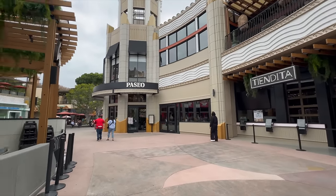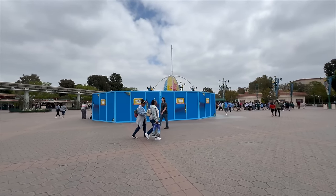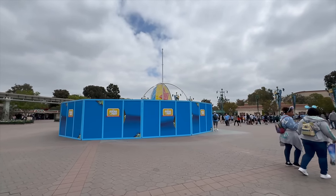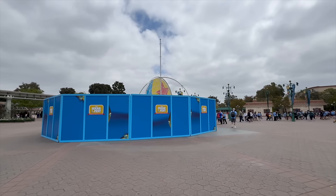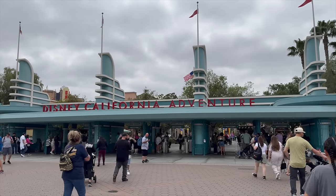Nicole did mention a couple weeks ago whether there would be something inside of the Esplanade for Pixar Fest, and it looks like we're going to have the actual Pixar ball, which is going to be so cool to see. I'm super curious to see how they finish this thing out, but it's definitely something we needed for Pixar Fest. Now it's time to go inside.